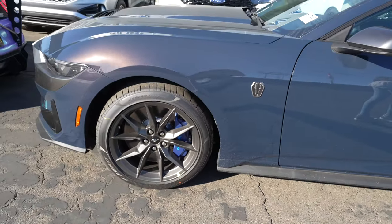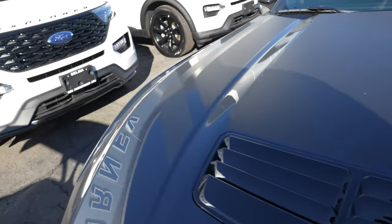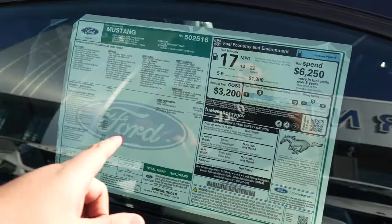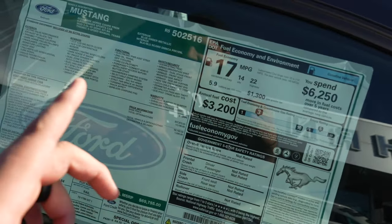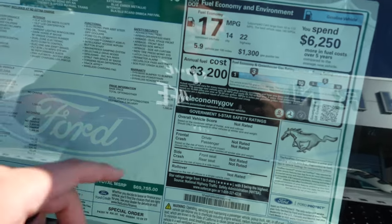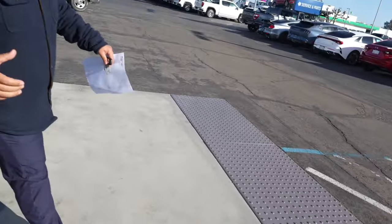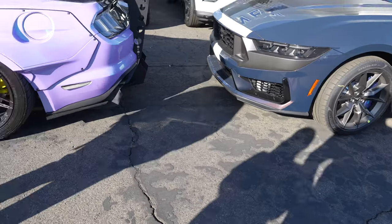Dude, this thing looks insane — the color is just popping and it looks 10 times better because it's mine. I've actually been seeing a couple of these that are ripped and I'm really glad mine is not. MSRP is going to put us at $68k, so hopefully we can try to walk out with that.